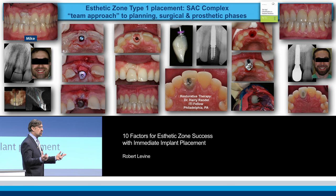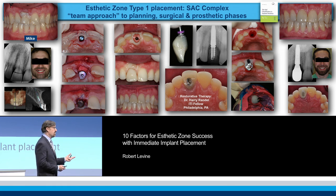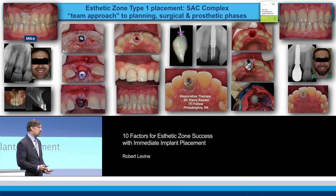When you put this all together, we're looking at a complex SAC type of restoration that needs to be done — not only prosthetically, but also surgically.